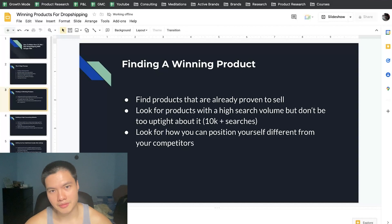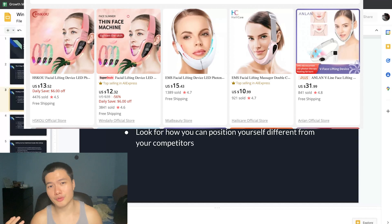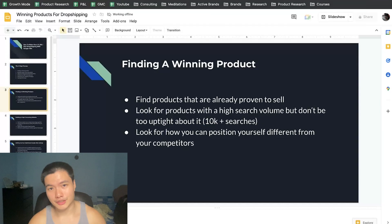Number two: look for products with a relatively high search volume, but be flexible about it. Some products may not have a very high search volume for their specific search term on Google, but they could sit within a massive niche — like a beauty product, for example a V-shaped slim mask. If you searched 'V-shaped mask' you may not get a lot of searches, but the general demographic of people buying in that category is massive. Ideally look for products with a search term of 10,000 plus searches per month, specific to the product.